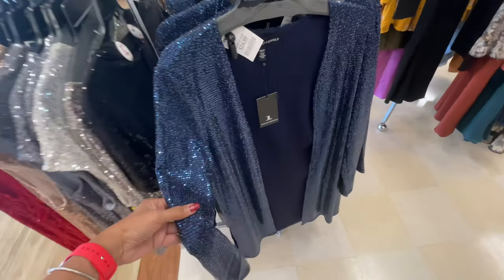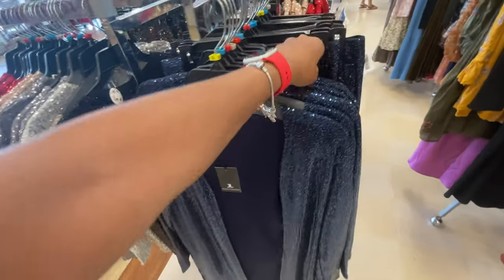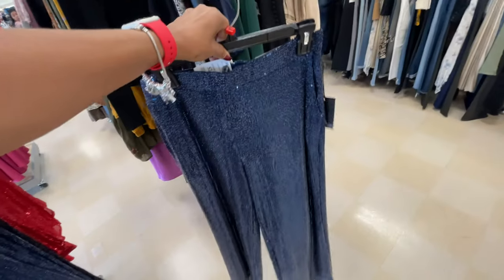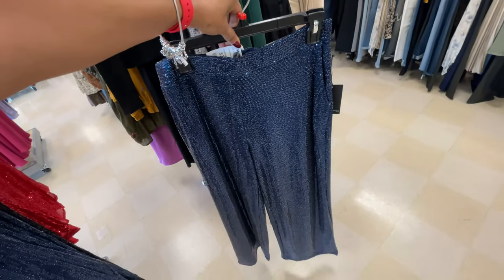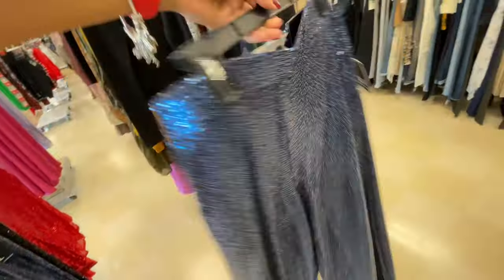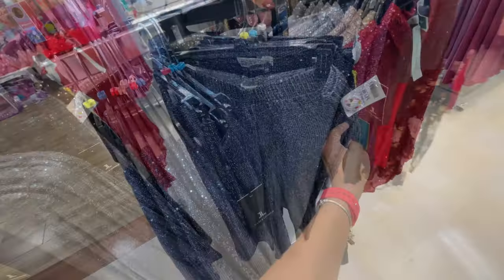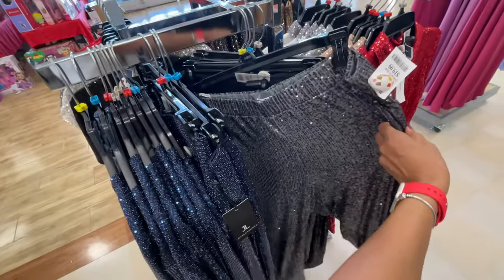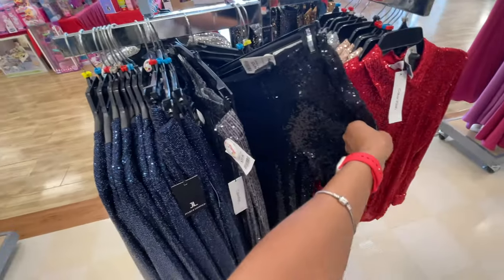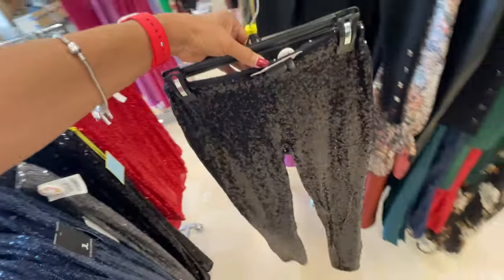24 dollars. And look, they also have the skirt — wait a minute, no sorry, it's not a skirt, it's pants. It's palazzo pants, 25 dollars. It's nice, I like it. It also comes in gray and black. I like the black — this is more like leggings, so tapered it is.